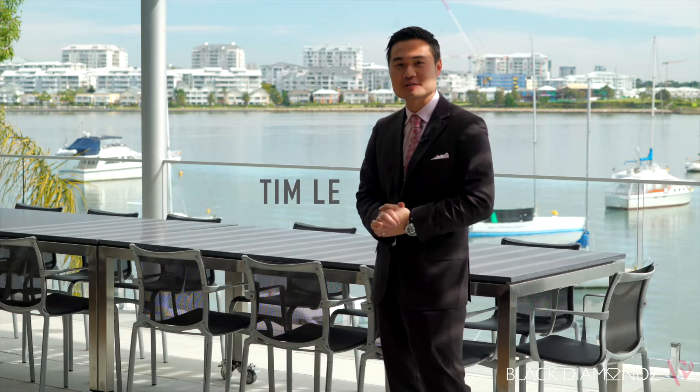They say living in a modern waterfront property will give you success, wealth and a peaceful mind. Hi, my name is Tim Lee from Black Diamond Property Concierge.